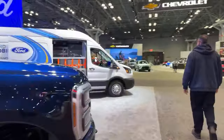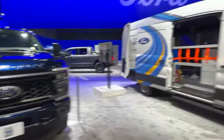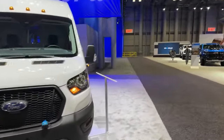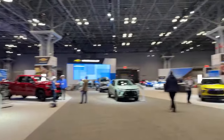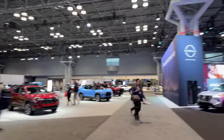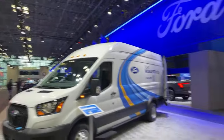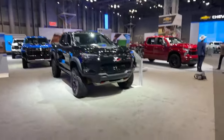Next I'm going to head over to Chevy, and then I'm going to double back to Nissan because we've got to check out the new Nissan Kicks — I have not seen it yet in person, so I'm excited about that. Let's dive into Chevy.